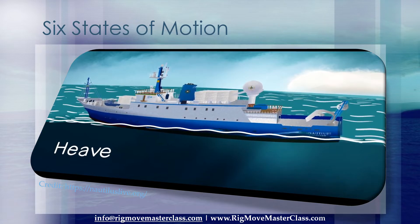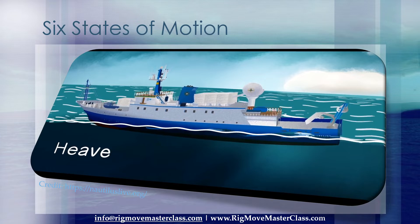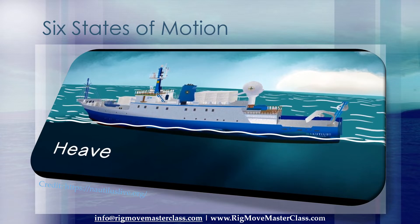Number 4: Heave. Heave is what we call the up and down movement of the ship, like ascending or descending on an elevator. Large swells heave Nautilus up onto the tops of waves and down into the troughs.